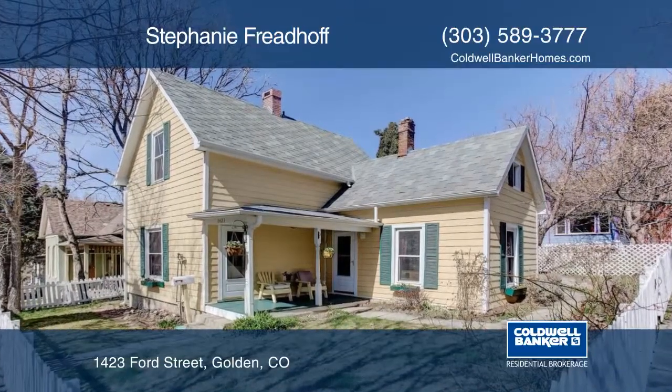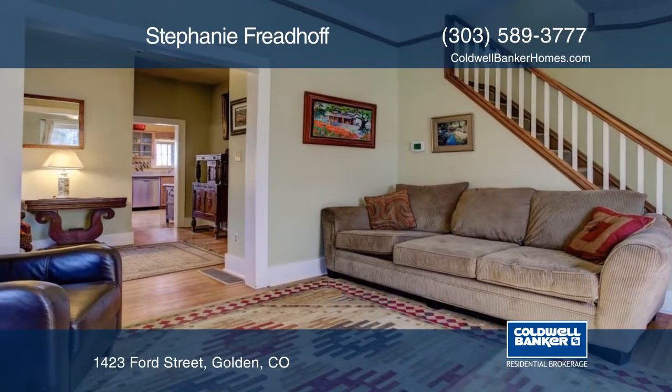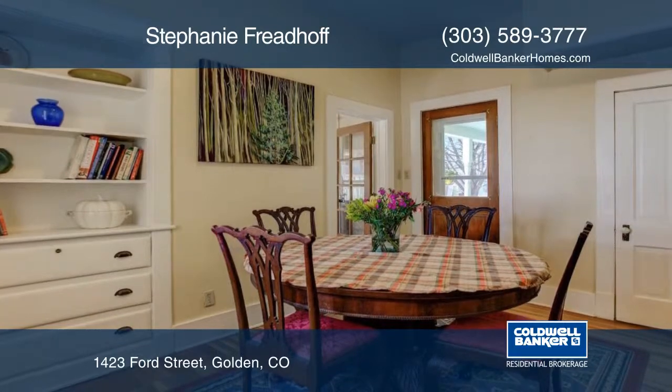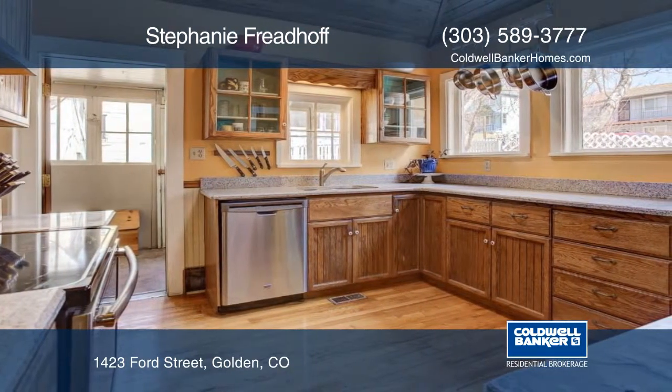Take a look at this charming three-bedroom, two-bath Victorian home on a prime corner lot in sought-after downtown Golden. The main floor features high ceilings and spotless hardwood floors. Upstairs you'll find two more light and bright bedrooms plus a second bath.